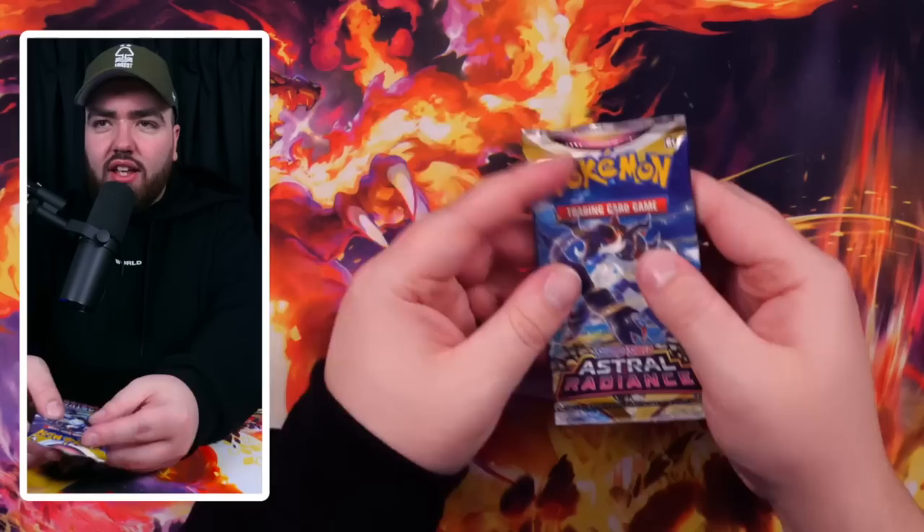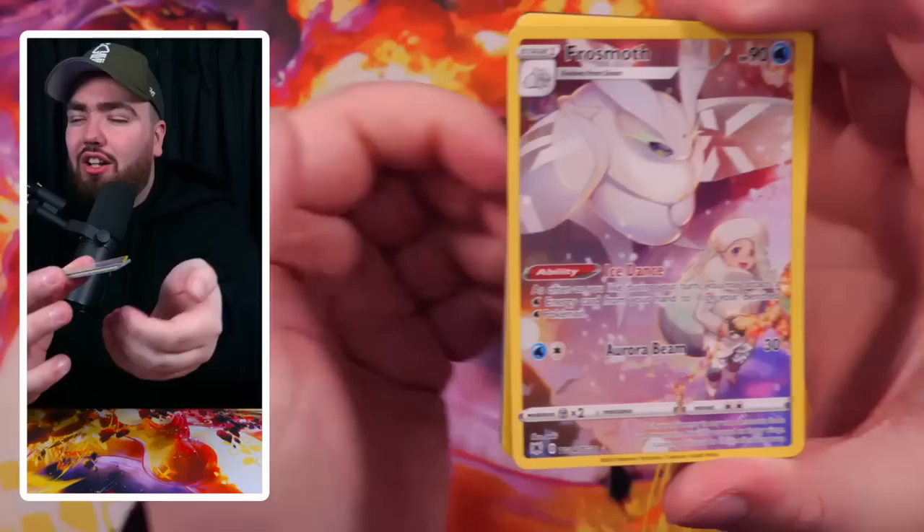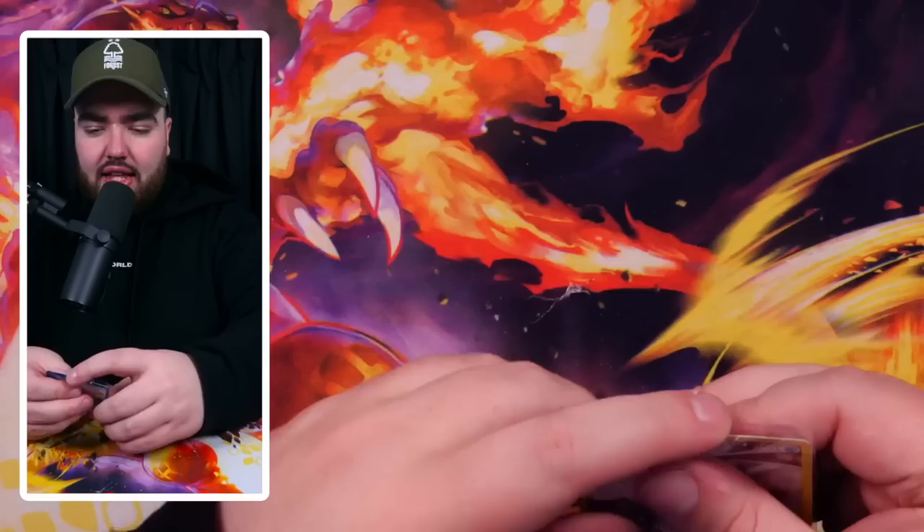Next we open the Astral Radiance Checklane Blisters. I never understand the promos in these — why are the promos just cards from recent sets and not actual promos? Togetic, Raltz doing the waltz, Seel and Sneasel. We've got a Frostmoth character rare. And the final card is a Shaman rare. Love that.